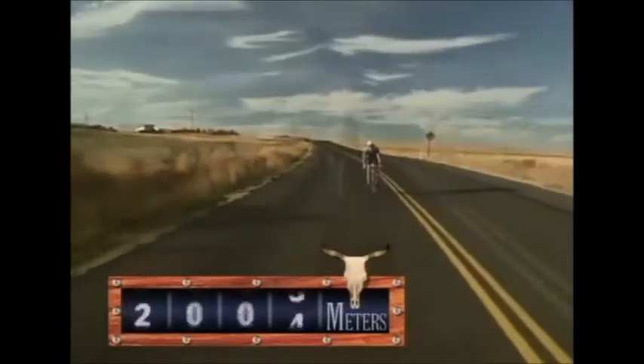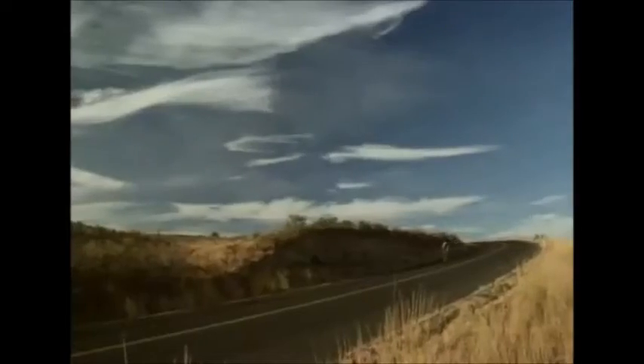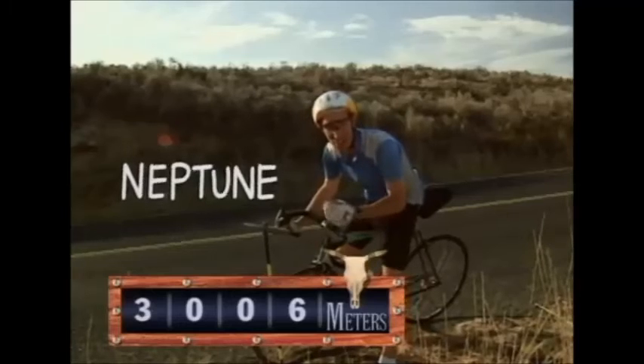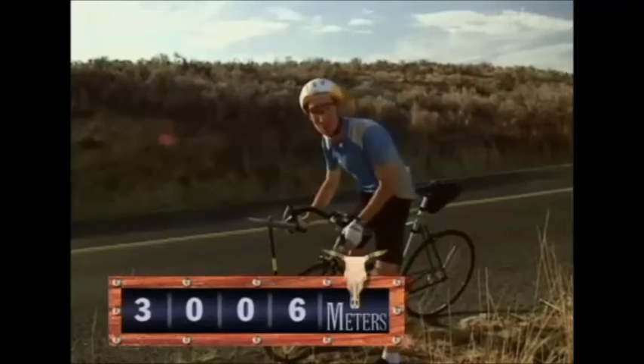Are we there yet? Here's Neptune, an icy blue planet, three kilometers from our weather balloon sun.